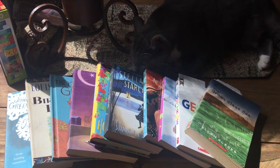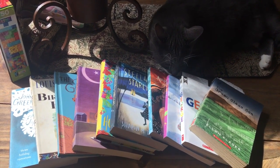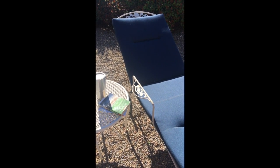I picked up some books to read. Caitlin's cat, Kelvin, is helping me choose the next one I should read. This is one of my favorite places to sit back and read and enjoy the fresh air.